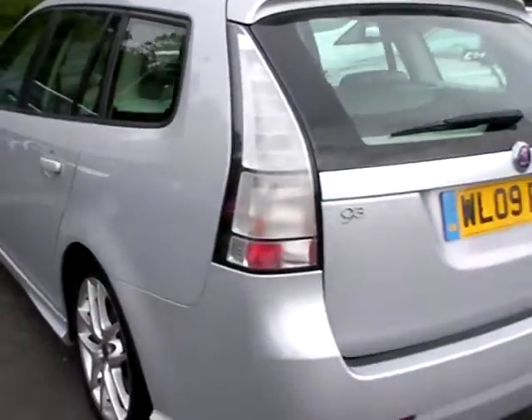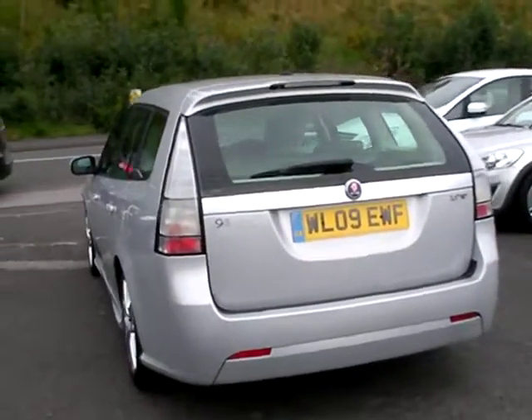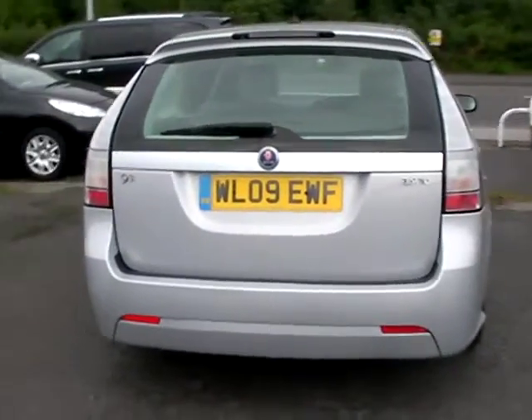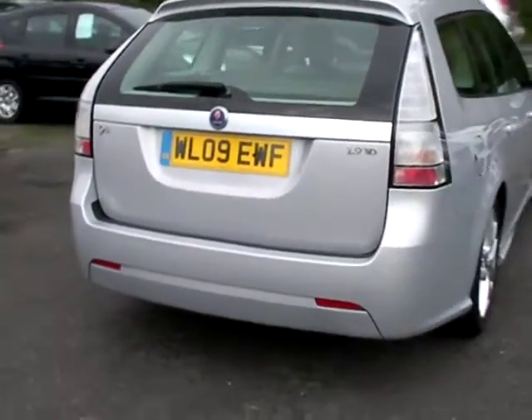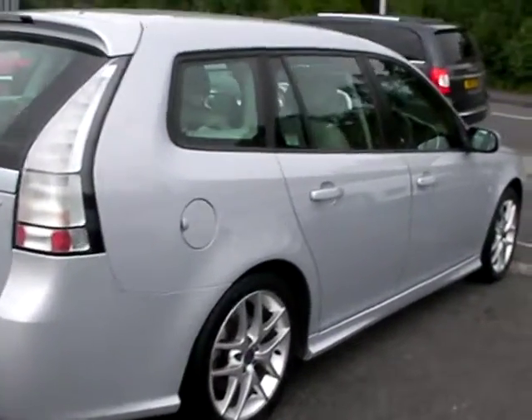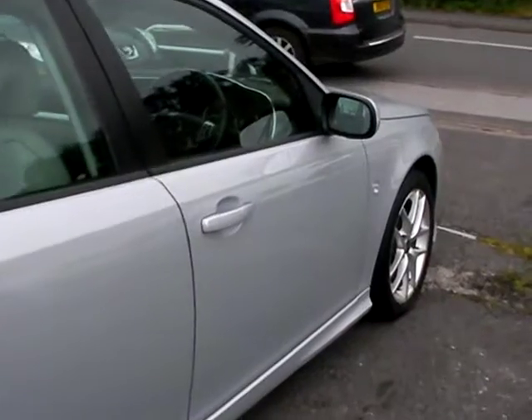The car features full leather trim, heated seats, cruise control, air conditioning, electric windows, electric mirrors, rear parking sensors, 6-speed gearbox, radio CD player, auxiliary port, remote central locking, and two keys. The car also has a full service history.